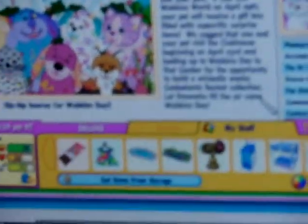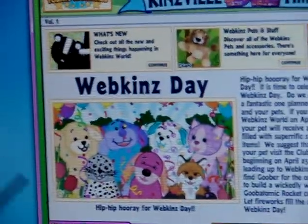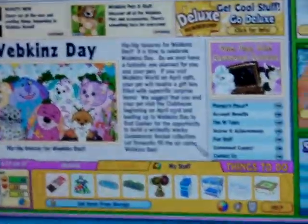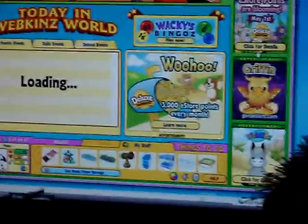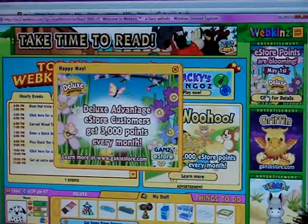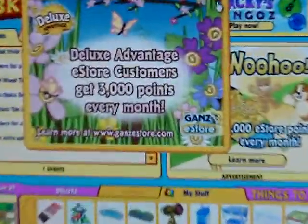Okay, so as we all know, Webkinz Day is coming up, and I love Webkinz Day. I'm going to try to find the advertisement for Webkinz Day. Here are the advertisements. This is what I'm trying to find.